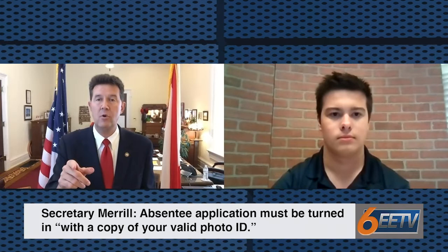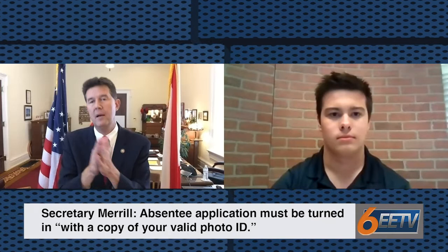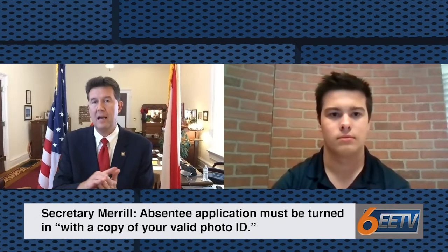It must be turned in to the absentee election manager by mail or in person with a copy of your valid photo ID. Then they'll give you a ballot. You vote the ballot, place it in the secrecy envelope, place it in the affidavit envelope — which is the one that swears that you're who you say you are. Get it witnessed properly. If you mail it in, put it in the third envelope addressed to the absentee election manager and send it in.